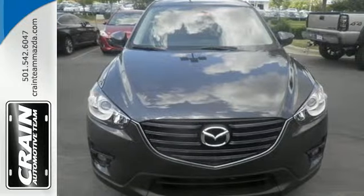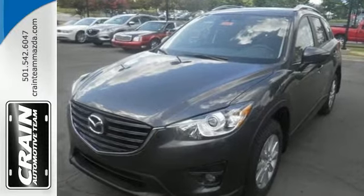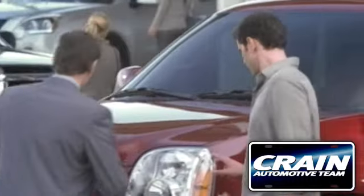If this CX-5 caught your eye, let it capture your heart as well. Take it for a test drive today. Visit us anytime at craneteam.com.